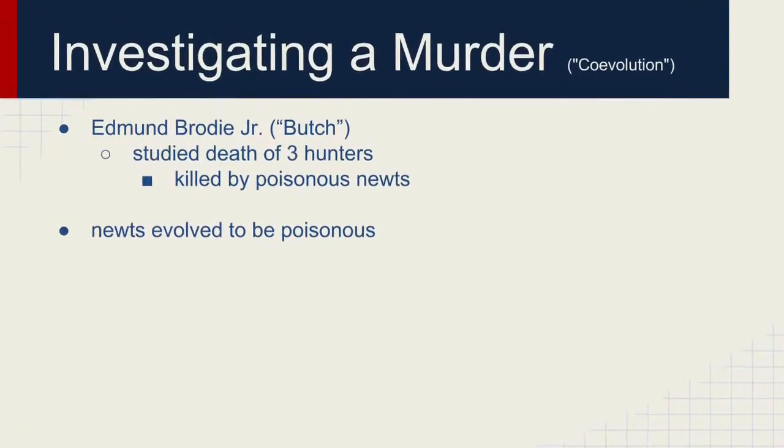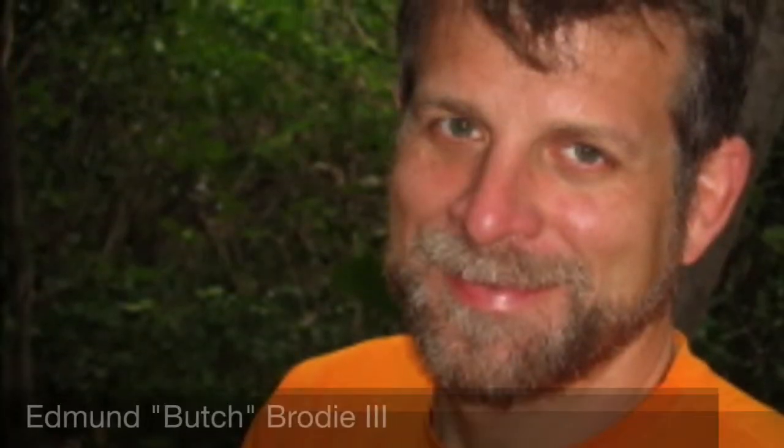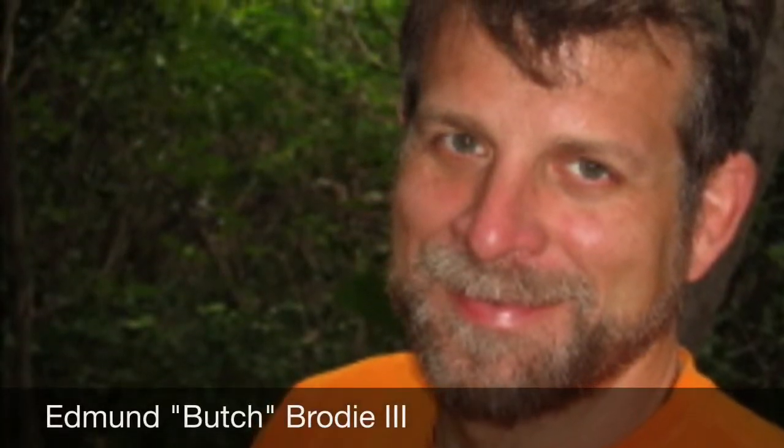Edmund Brody Jr. investigated the newts that killed three hunters. He found that the newts had evolved, not merely adapted, to be poisonous.